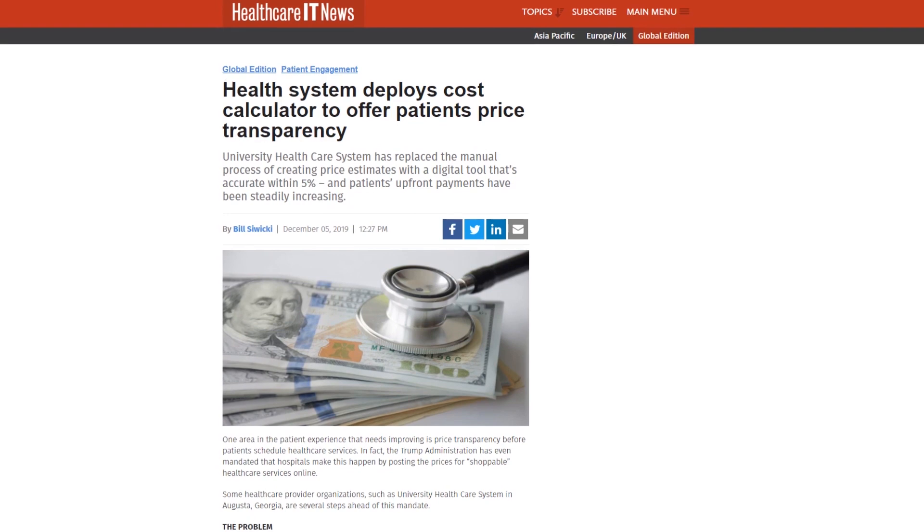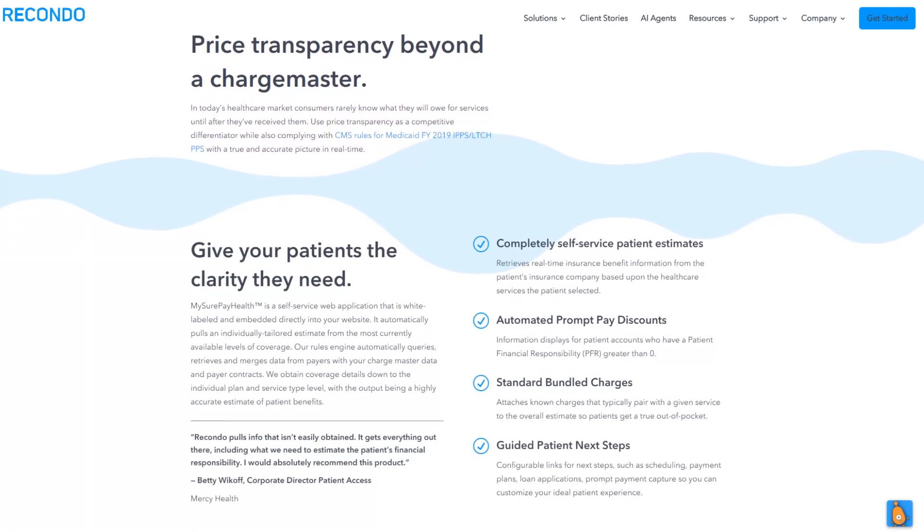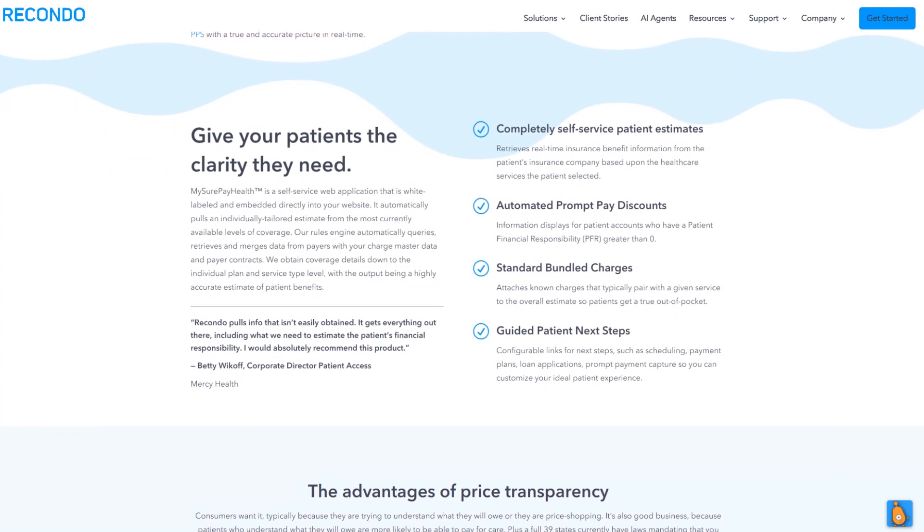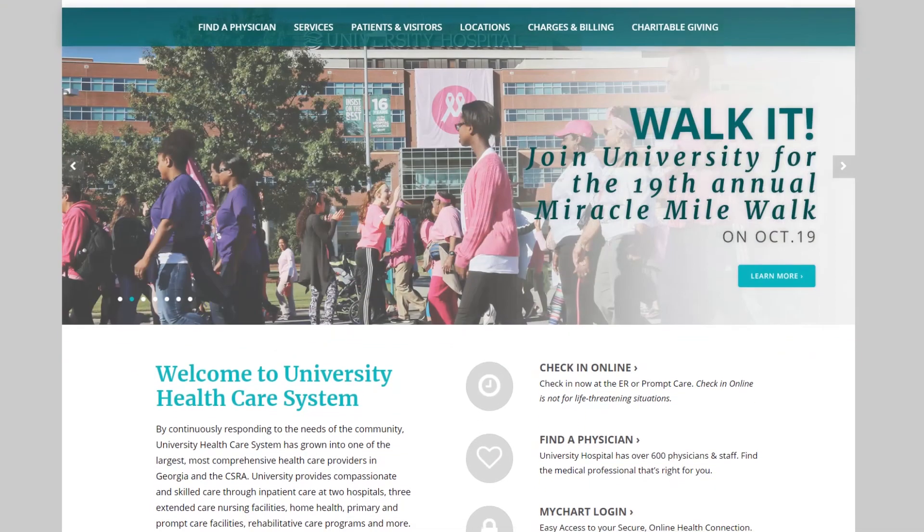University Health established accurate price estimates for their patients to pursue transparency. Price transparency is a challenge for every hospital — how to give patients an understanding of how much they'll need to pay prior to scheduling? Reconda Technology offered University Health a self-service online plan estimator that will be embedded on the hospital's website for anyone to use.